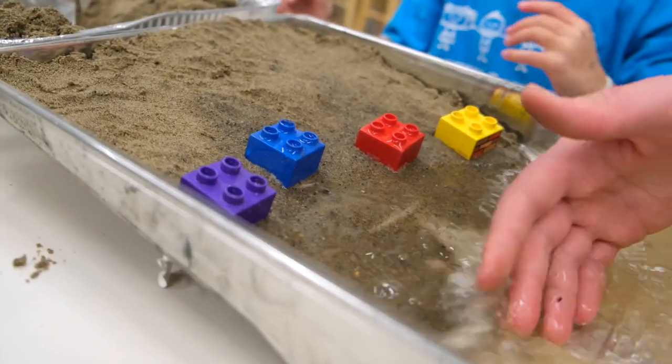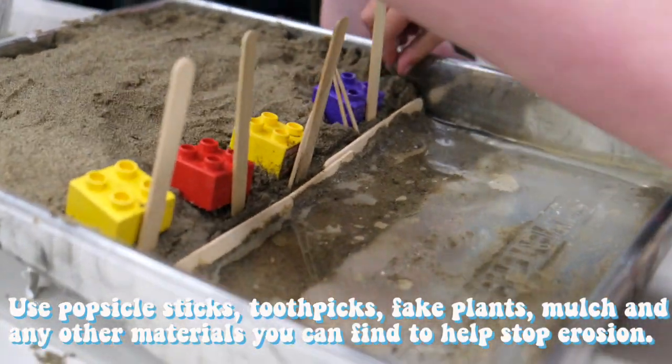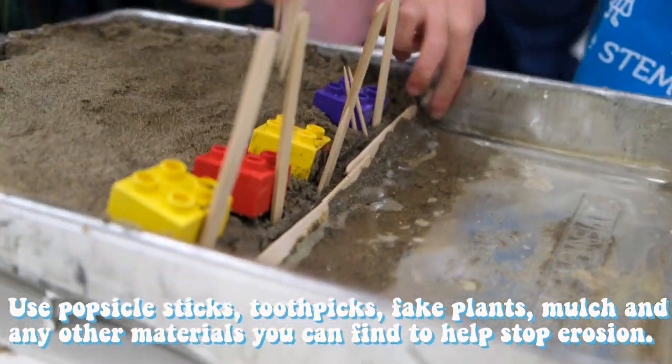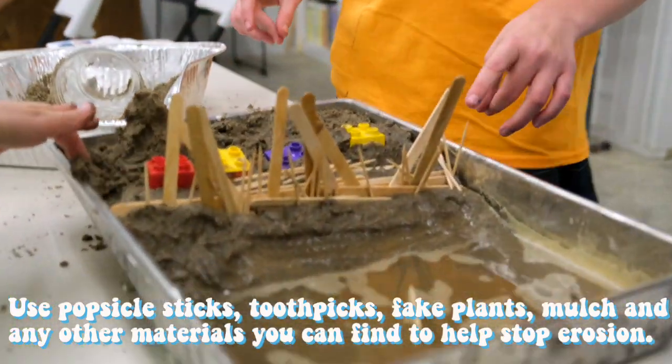Today your mission is to try stopping erosion. Let's get started. Step 1: take toothpicks, popsicle sticks, and any other materials you can find to try to stop the erosion.